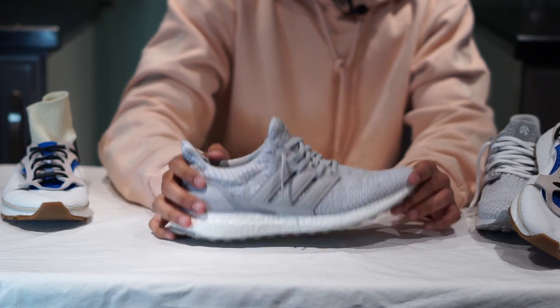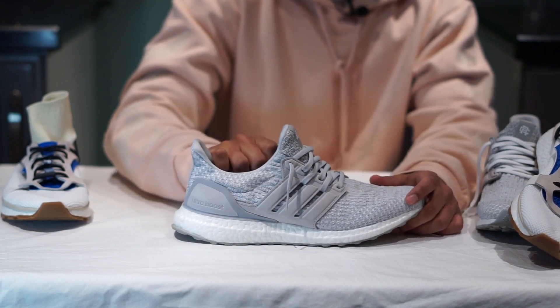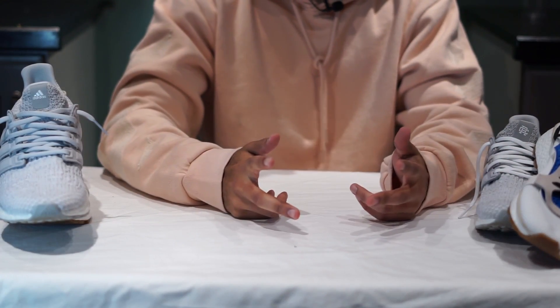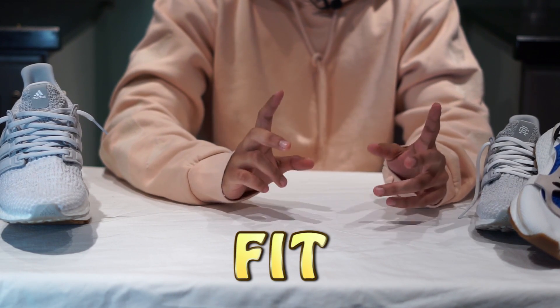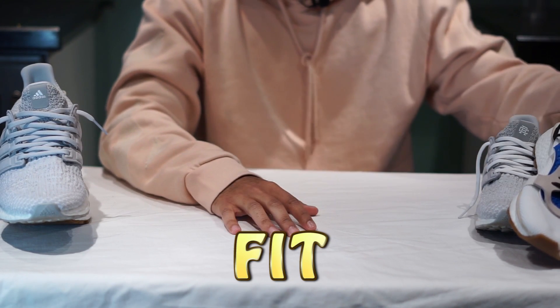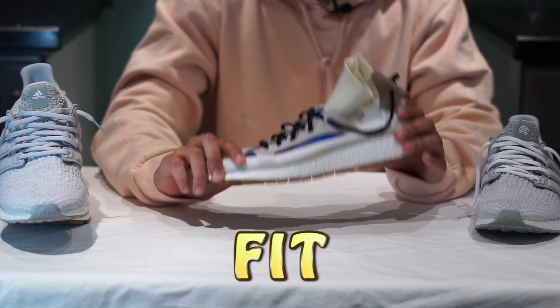The Ultra Boost lives to win another battle, but has it won the war? Let's find out. On to the second category of the evening, ladies and gentlemen: it is the fit category, where we focus more on the upper of the sneaker and how well it fares in terms of comfort and overall fit.